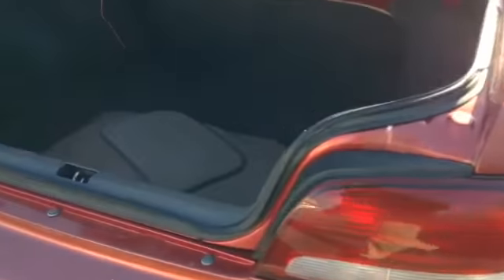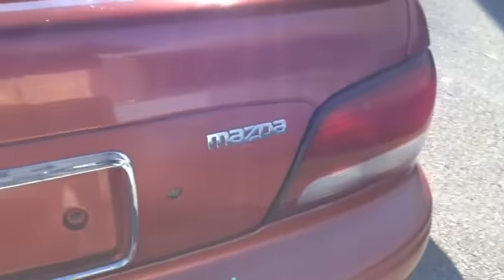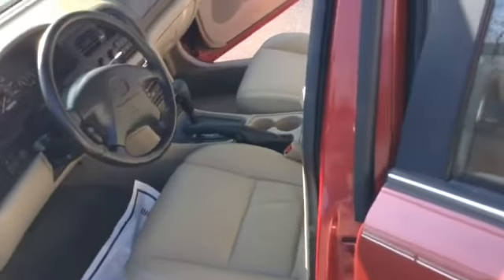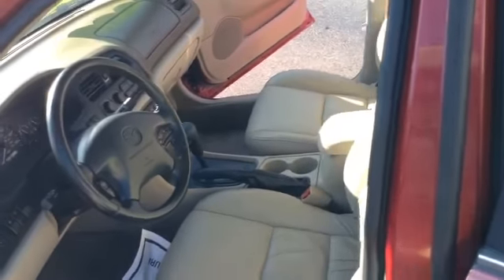Great first time buyer's car. Great commuter car. It's got the wing on the back. So you can see the vehicle is very clean, very well maintained.